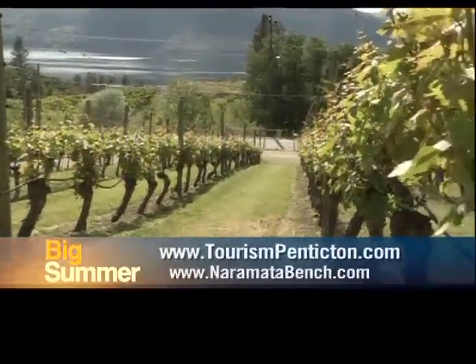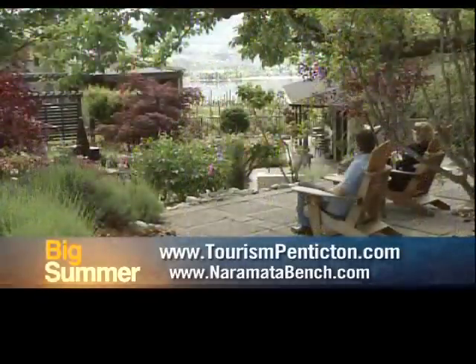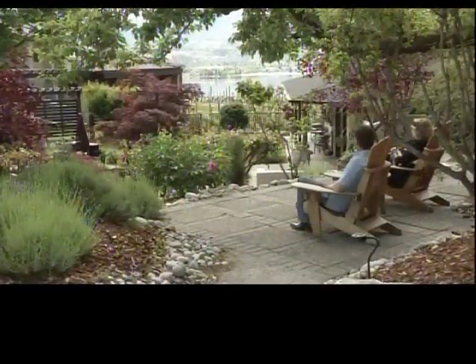For more information, visit TourismPenticton.com or NaramataBench.com. For Big Summer on the Naramata Bench, I'm Doug Brown.